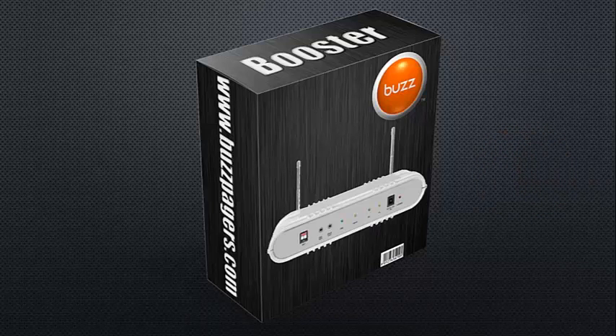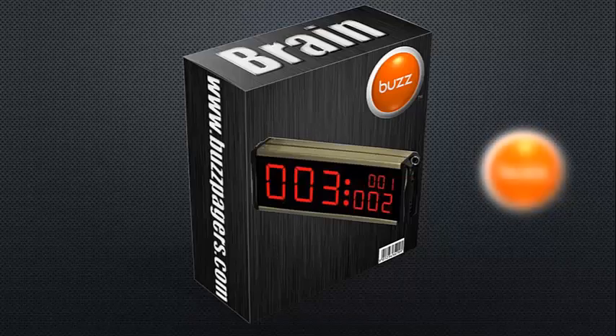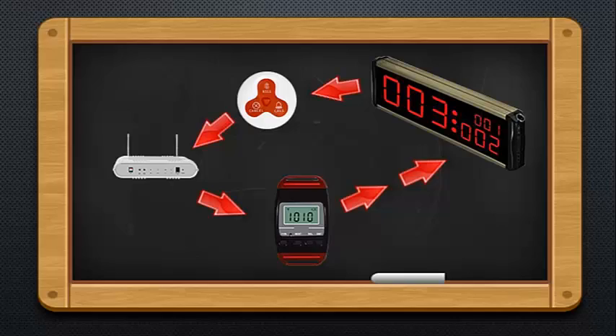The booster. The booster is typically used in areas where there's not a lot of signal strength, or when you need to increase the distance between the buzzer and the beeper. The brain is the piece of equipment we use to program the entire system together.